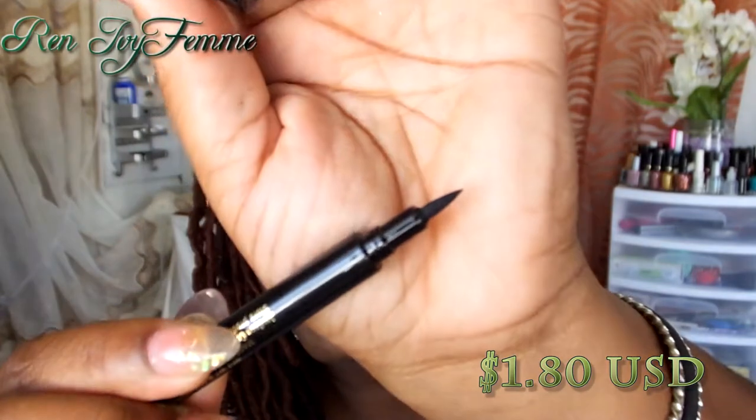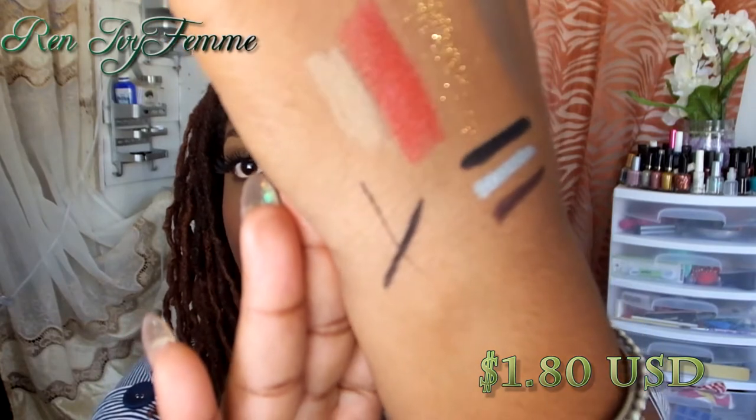Next up is the Giordana Fabu Liner. I saw this on YouTube — I think it was Carly Bell or something like that. This was a dollar eighty and it comes with a firm felt tip. You can make thin or heavier lines with it. My only issue is that it's not as dark or intense as I'd want — not as intense as, say, the ELF liquid liner or the ELF pencil liner. It really doesn't give me the intensity I want, so I haven't been reaching for it much.